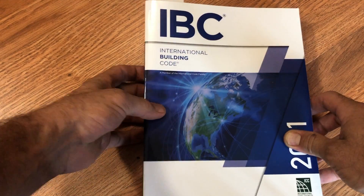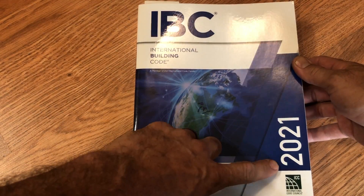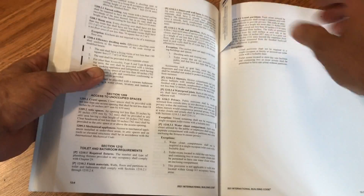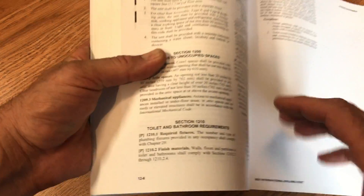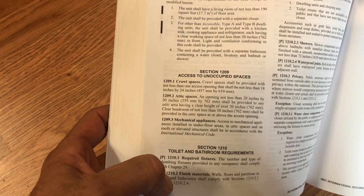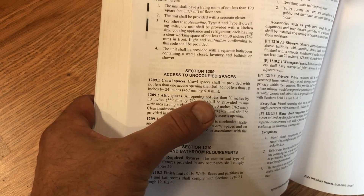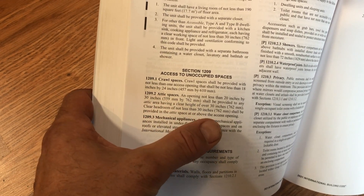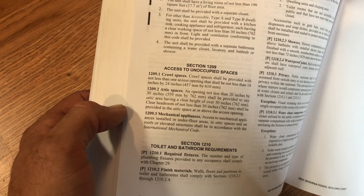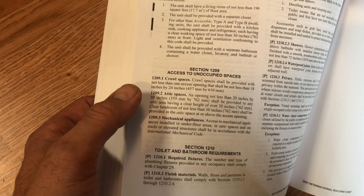Before we dive into understanding that in the IRC for residential construction, let's quickly look at the current 2021 International Building Code for commercial occupancies. If we go to the end of chapter 14 for interior environment, we see the section about access to unoccupied spaces. It clearly states that an attic access opening shall be required, with no discussion of what type of building or whether it's combustible construction — simply that if you've got an attic with 30 inches of clear headroom, you need to have access.